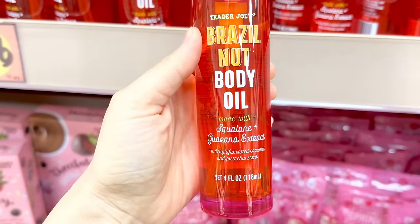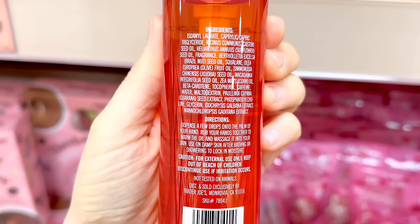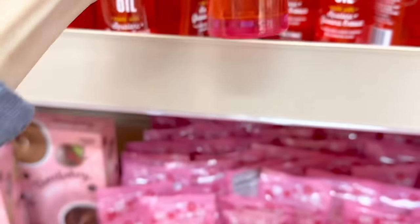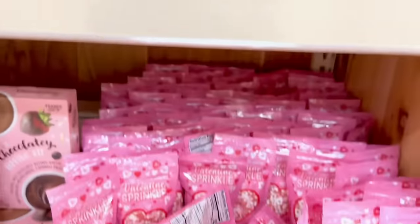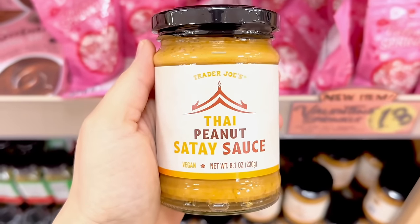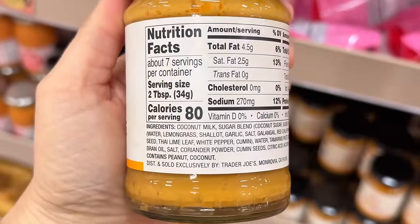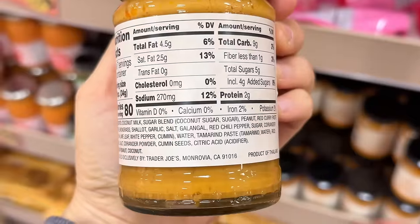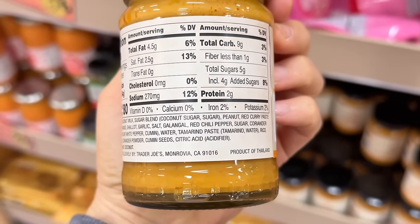Everyone was excited about the Brazil nut body oil. It previously came in the holiday gift set and now you can get a full-size bottle. Some people complained the scent wasn't strong enough while others raved about it. It comes in a glass bottle, which feels more upscale, and is $6.99. Also new: the Thai peanut sauce — great for those missing the peanut sauce for the spring rolls, or thin it out with hot water as a salad dressing for $2.79.